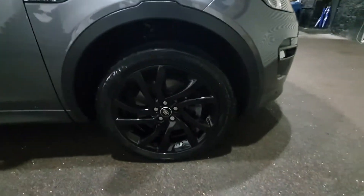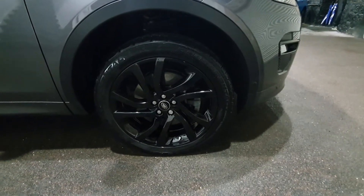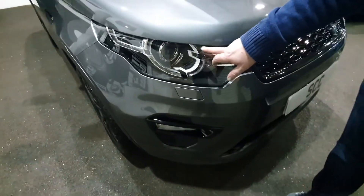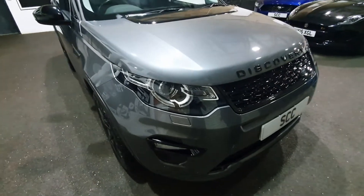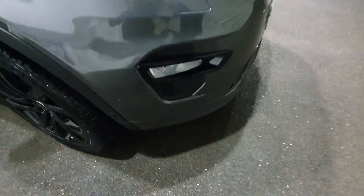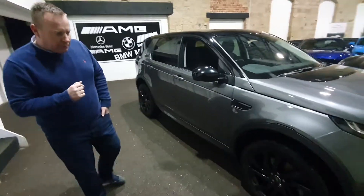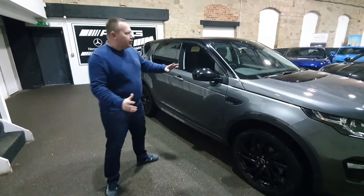You've got the 20-inch gloss black wheels fitted with Continental CrossContact tires, which are practically brand new — you won't need new tires on this car. The LED signature lighting is absolutely stunning — 3,000 lumens, very bright on the road and really easy to use. There are also extra parking sensors fitted because this car has a self-parking feature: just click a button and it will find a parallel parking space and do it for you.